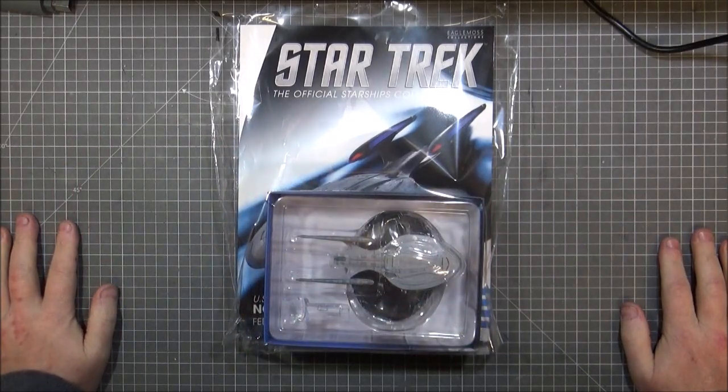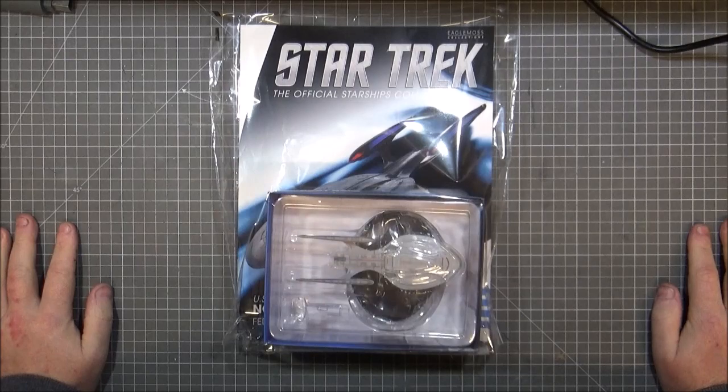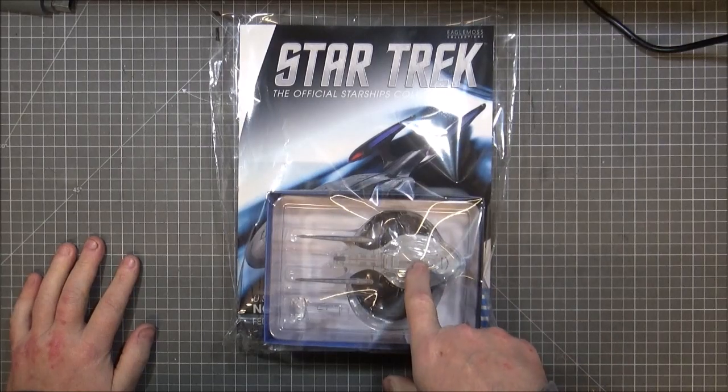Hi guys, Retro Trek Ralph here. I've got another Eagle Moss official Starship Collection model review. Now this is a special model that they brought out — this is a future Enterprise.